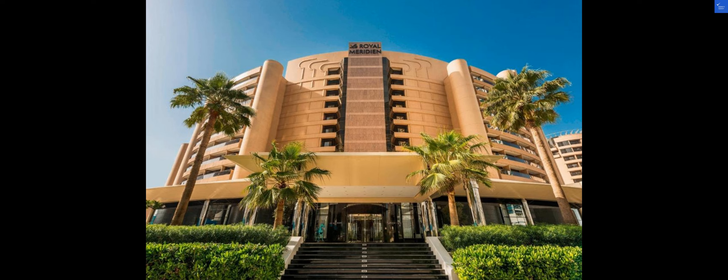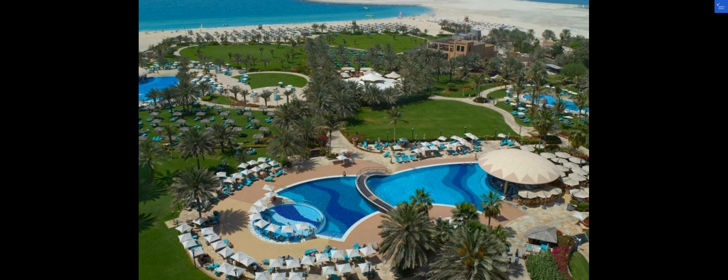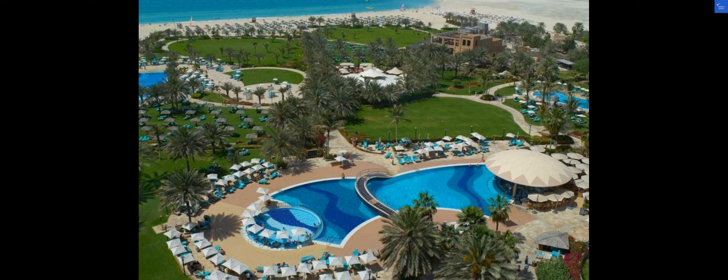Let's start by exploring some of the reviews from previous guests. One guest raved about the stunning views from their room overlooking the Arabian Gulf, giving it a solid 9 out of 10. However, another guest complained about the slow service at the pool bar, rating it a disappointing 4 out of 10.